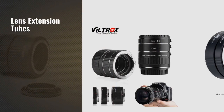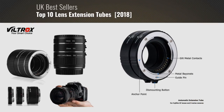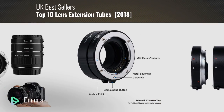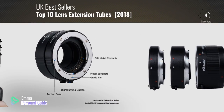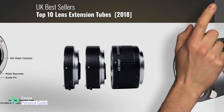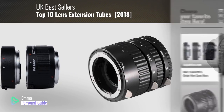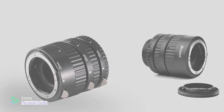If you're looking for lens extension tubes, this video is for you. My name is Emma, your personal guide — welcome to our channel. At any time you can click this circle in the corner and get more info and real-time deals on your favorite products. Ready? Let's start.